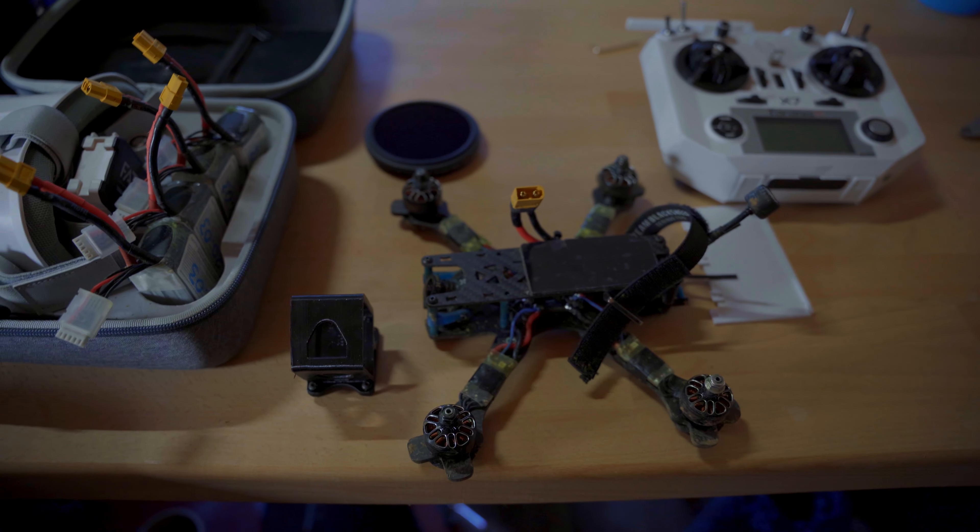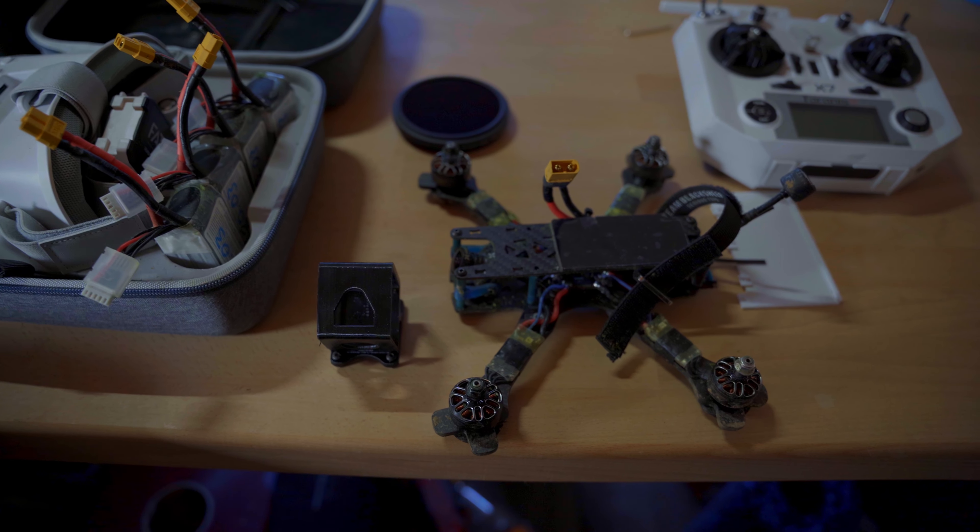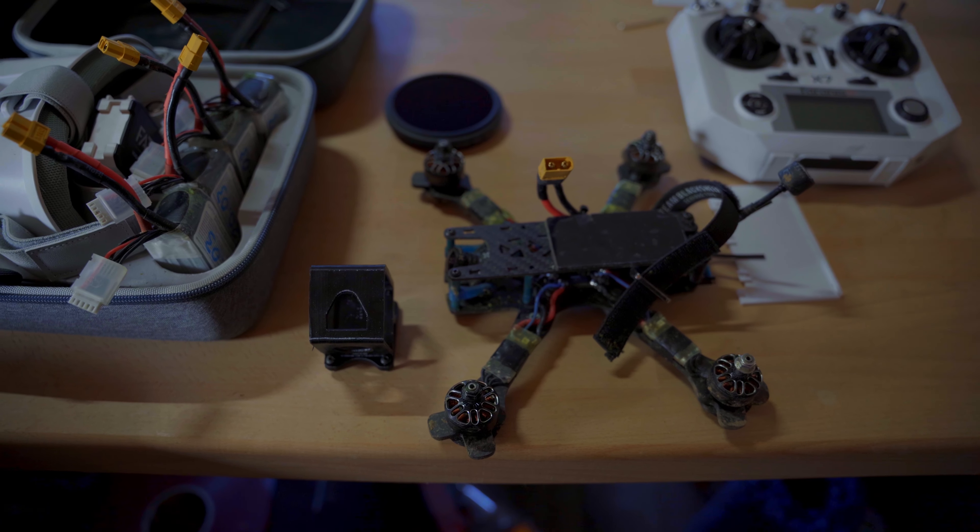Finally, this print took way longer than I thought, but it's ready as you've seen in the time-lapse. Now I'm going to mount it on my quad, and after that we go on location scouting and have a rip.